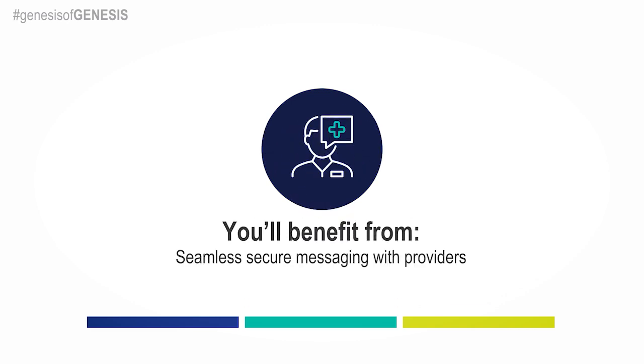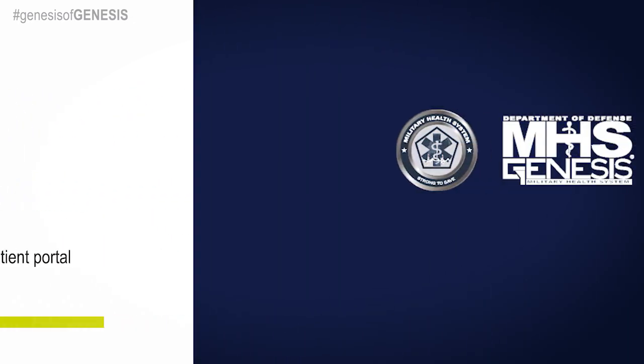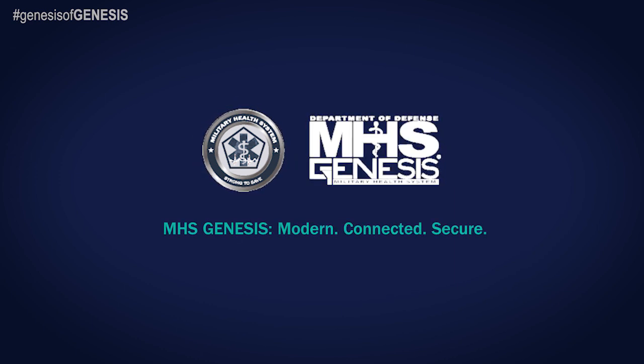You'll benefit from an interface that allows seamless, secure messaging with providers, and access to your medical records through a new patient portal. MHS Genesis will be a historic transformation in the delivery of healthcare across the military health system.